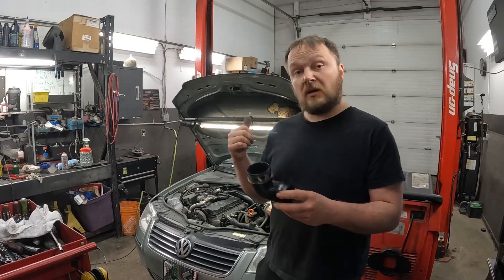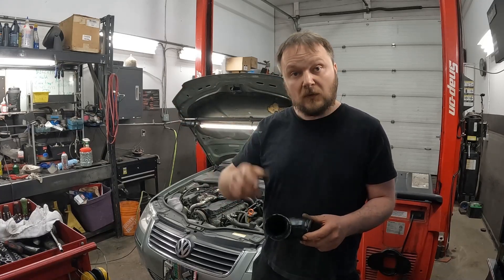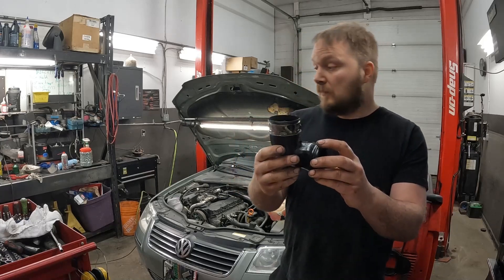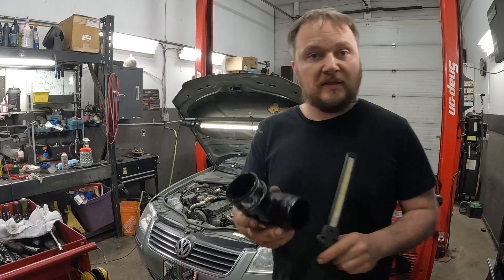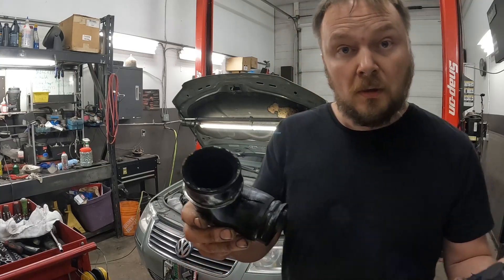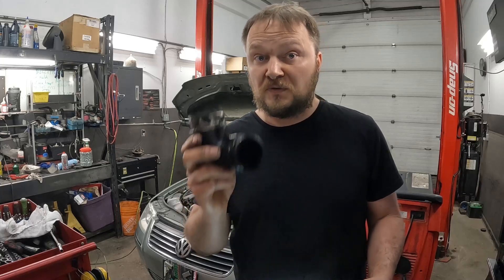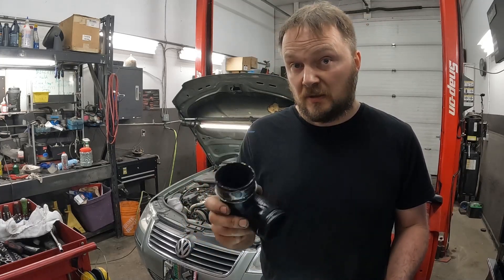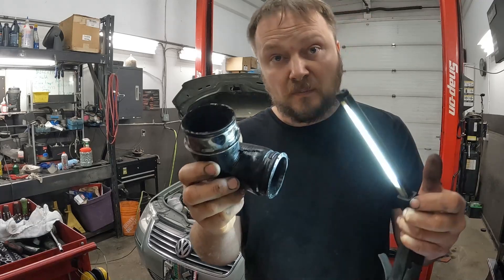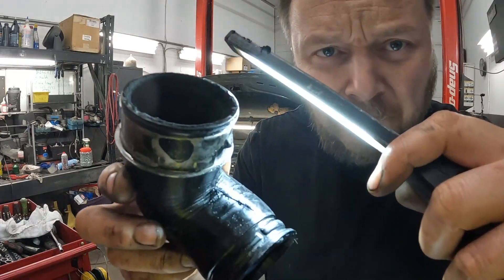This is the last piece of boost piping just before the throttle body. After the turbo it goes through regular hoses to the intercooler, comes out, then reaches a plastic manifold with the boost pressure sensor in it, and then this hard plastic elbow is the last piece. That plastic pipe is not very well supported, so a lot of the strain is on this piece.